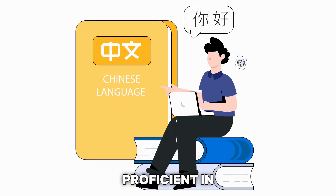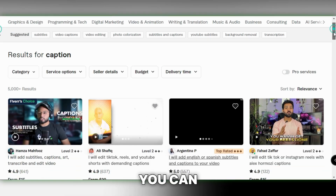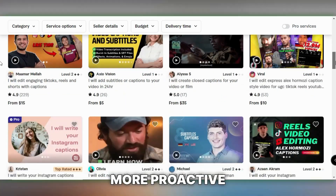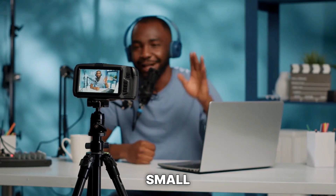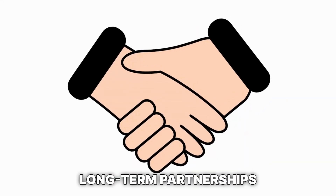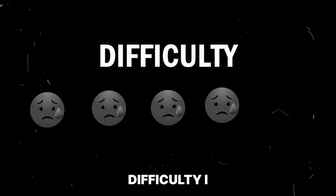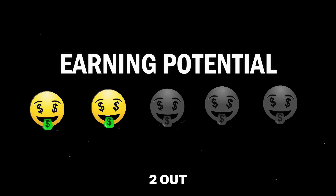However, it's vital to ensure you're proficient in the languages you're translating to avoid any mishaps. While you can certainly offer your captioning services on platforms like Fiverr, I recommend a more proactive approach by directly reaching out to potential clients — small to medium-sized content creators, podcasters, businesses that host webinars and interviews, and real estate agents. Building long-term partnerships can lead to consistent and lucrative opportunities. I would rate captioning as 1 out of 5 in difficulty and 2 out of 5 for earning potential.